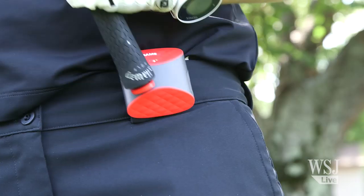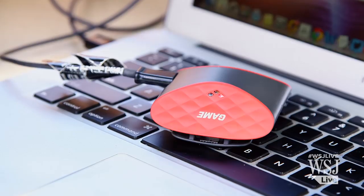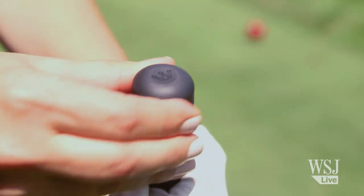Before every shot you have to awkwardly tap your club to this beeper-sized device so you know where you've hit from, and then you have to plug it into your computer — who doesn't bring a computer to a golf course?